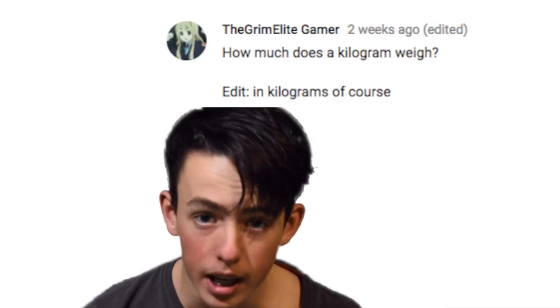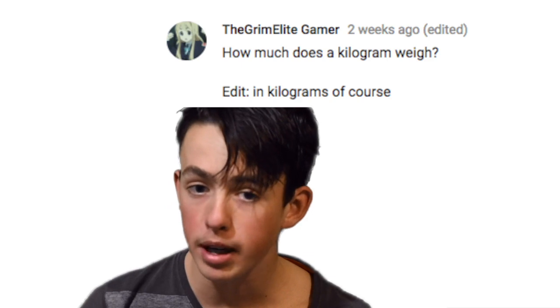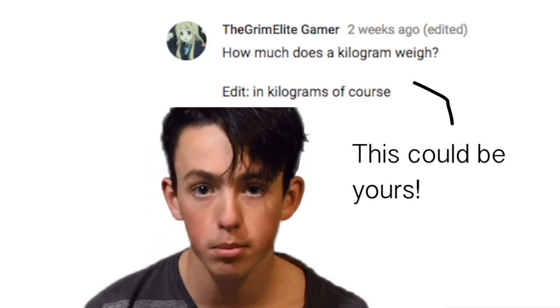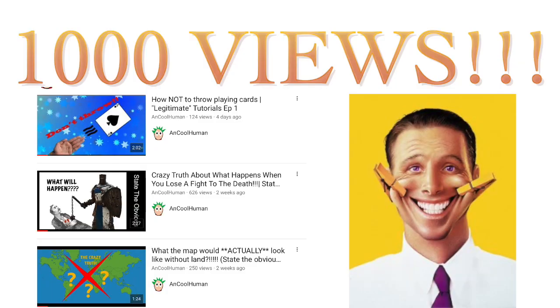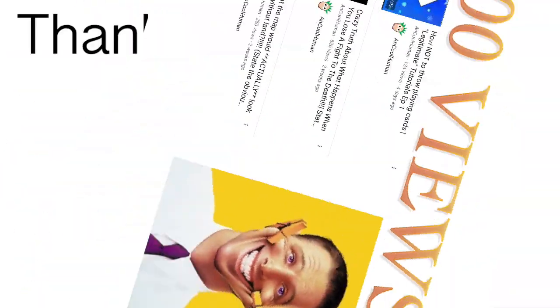Hey everyone, thanks for watching. Tell me what you think about facecam — that's the concept of facecam, not what you think about my face. Also a special thanks to TheGrimerLeadGamer who recommended this question. You can recommend your own questions in the comment section below and have them featured in one of my videos. Also a special thanks to all of you for 1,000 total views across my channel — I'm really happy about it. So thanks for watching, subscribe for free oxygen.